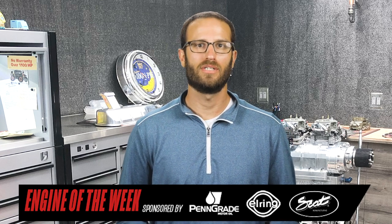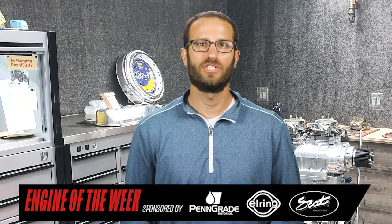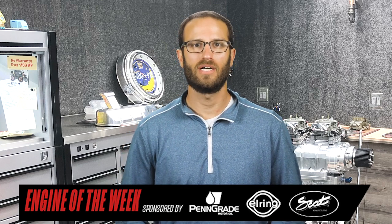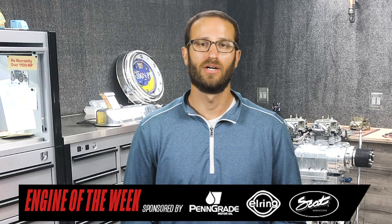To cap off the LT build, the shop is utilizing twin Garrett turbos and will run the engine on E85 fuel, which should help this LT engine make about 1,800 horsepower at the crank, according to Trey.